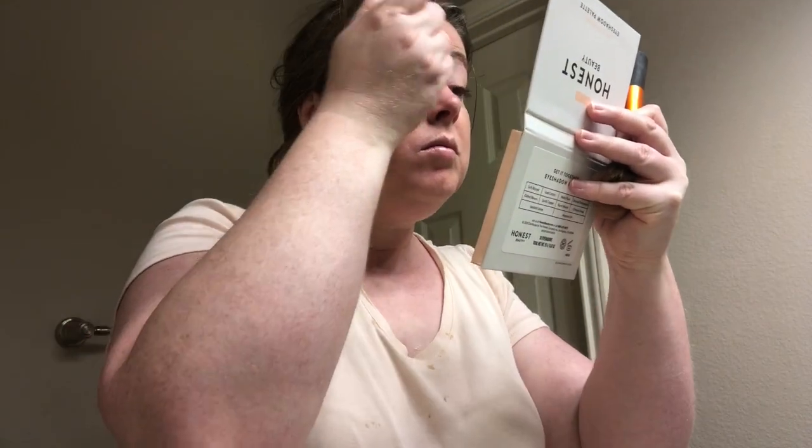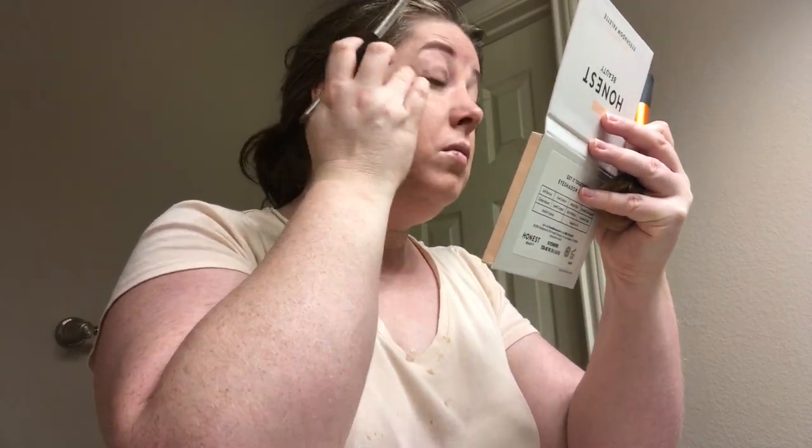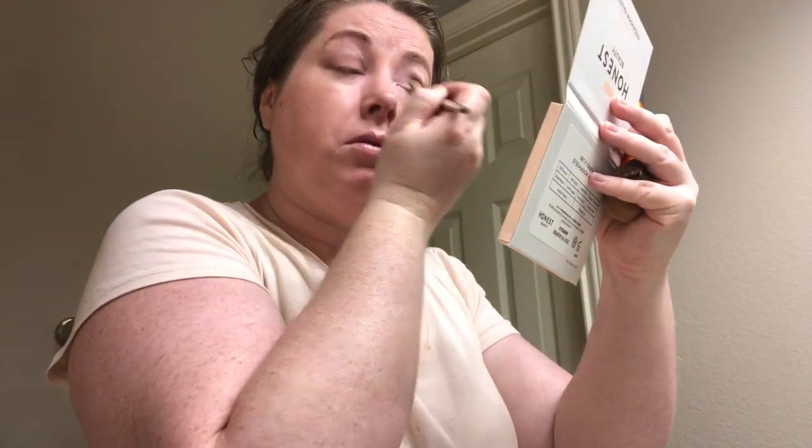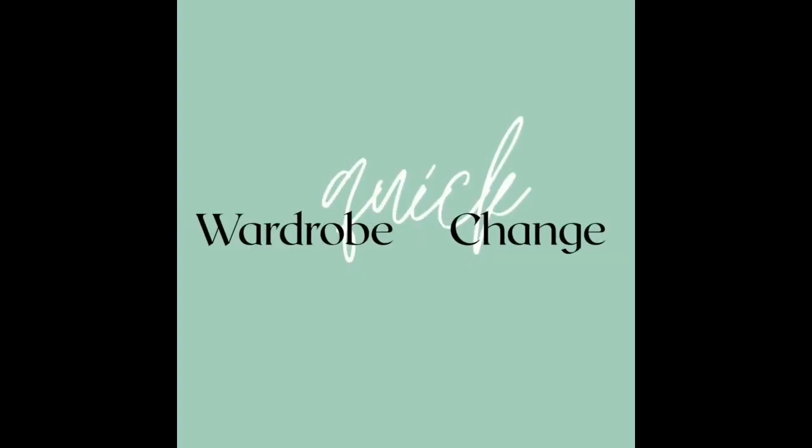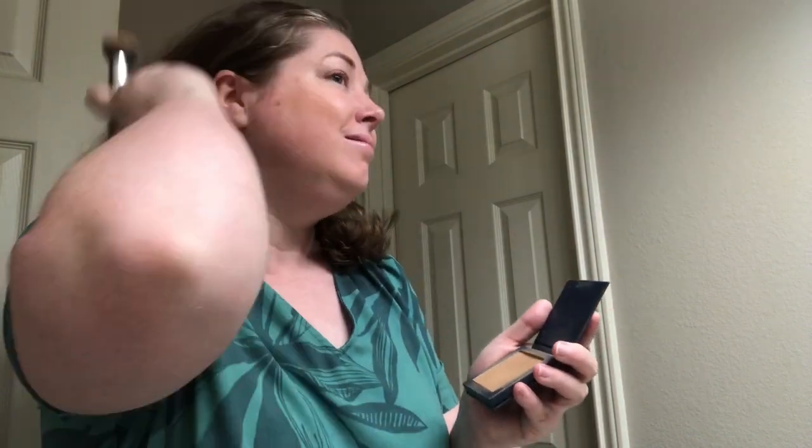Don't these lashes look amazing? I naturally have fair lashes, so just one coat darkens them up and another coat really darkens them well. Here I'm also putting eyeshadow on just to give my eyelids a little bit of depth.